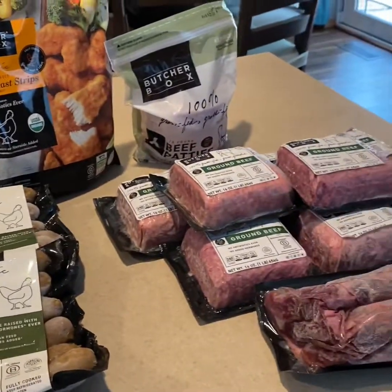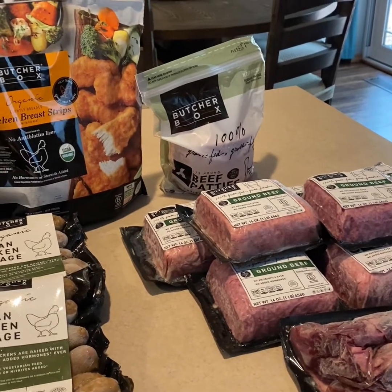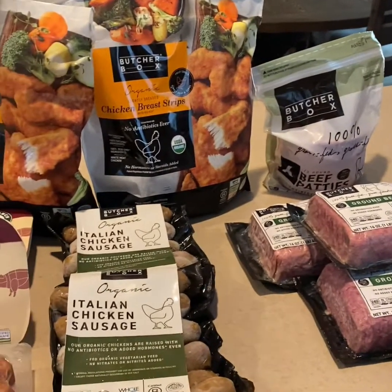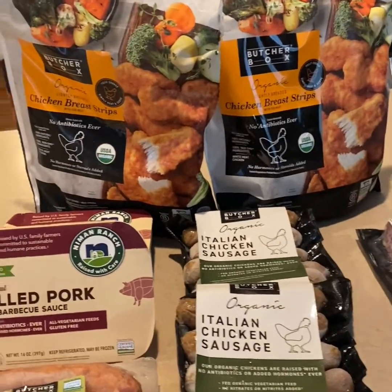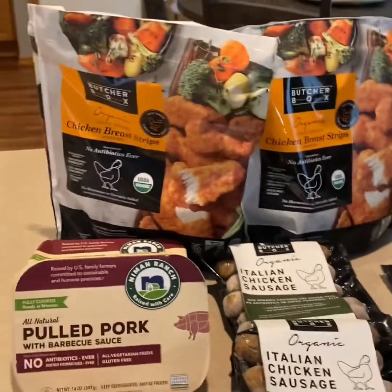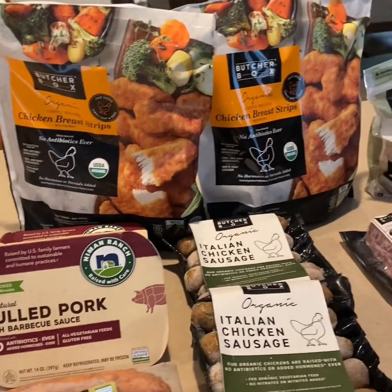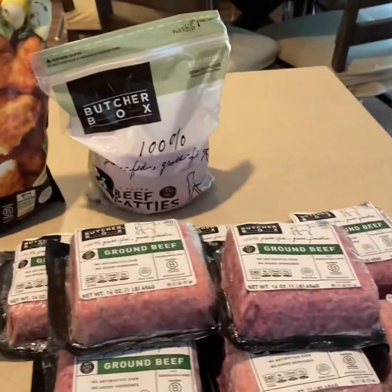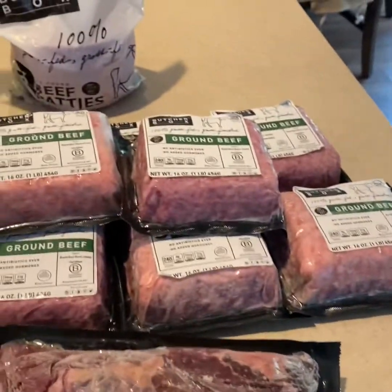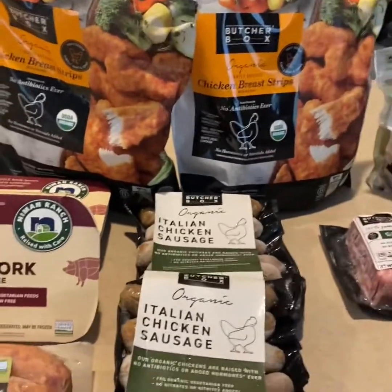I think this totaled around $250 maybe. Once you're a member, they give you member deals and specials, and I did add on a lot of extra things to our order. I think my part of picking my own meat was all of this, and then I added on all of the extras.